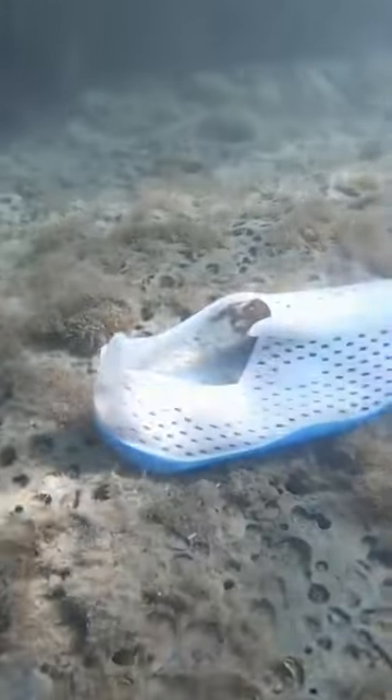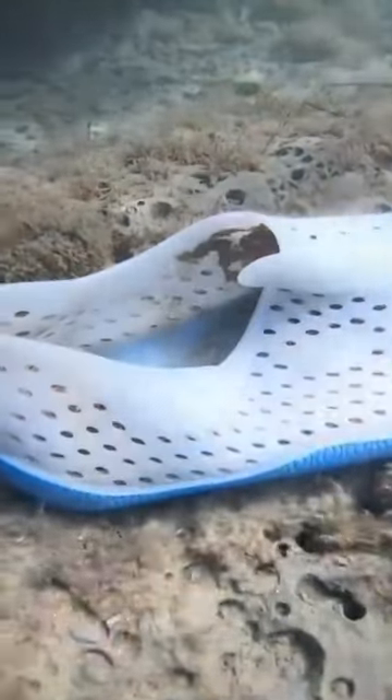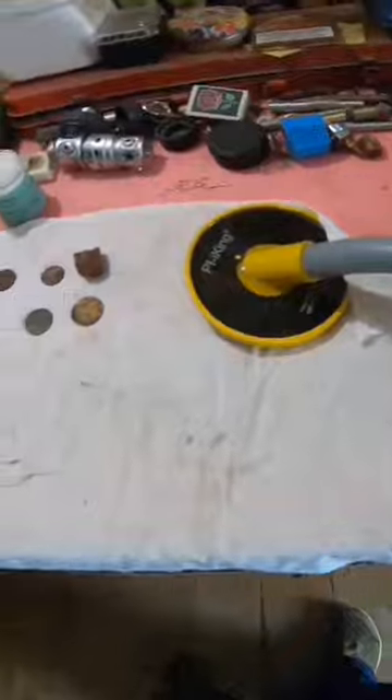People can often find items of clothing underwater. This time I met a coral sleeper, then another one, and then I realized that I could open my own store. I threw them ashore in case someone needs them.